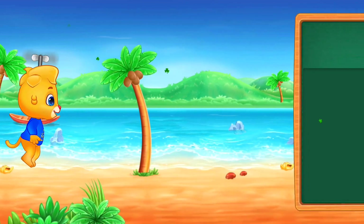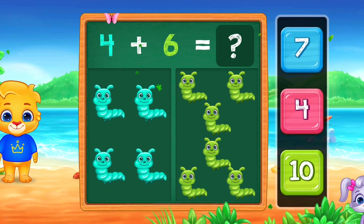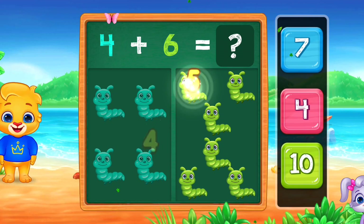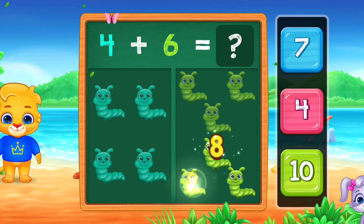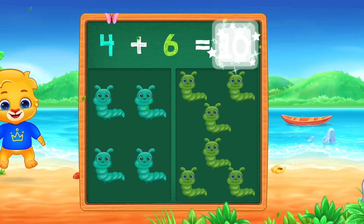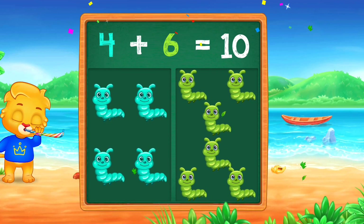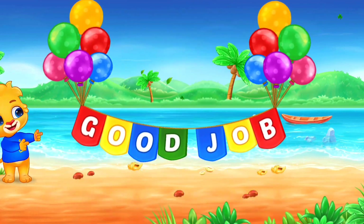Woo-hoo! Four plus six equals ten. Four plus six equals ten. Good job!